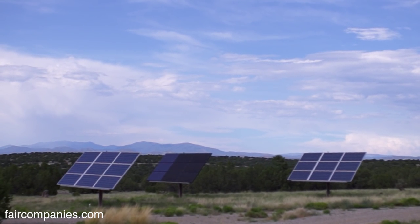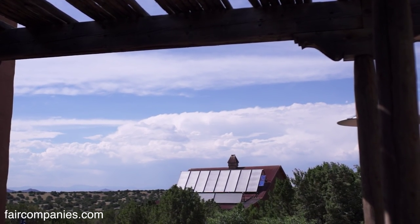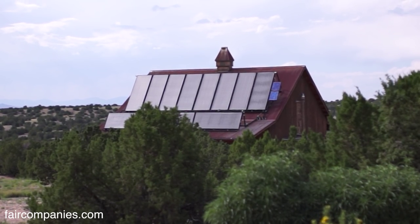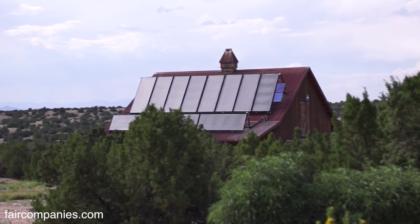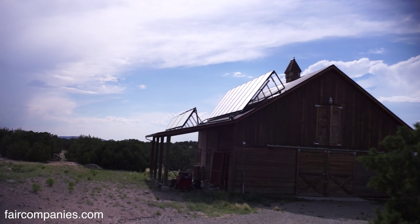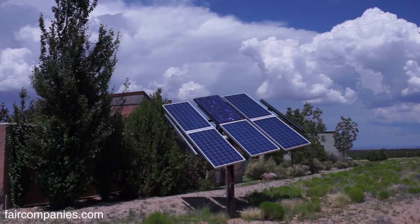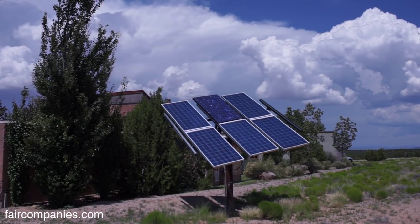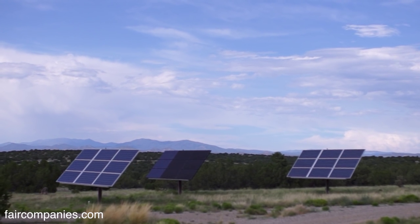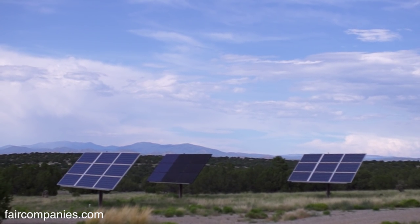Because there are well over 300 sunny days here in the greater Santa Fe area, it made sense. It's two different solar systems. For the heat and the hot water, the panels up on the barn are solar thermal. The other solar panels are on poles and they actually rotate — they track and follow the placement of the sun. Those are the photovoltaics, the electricity.